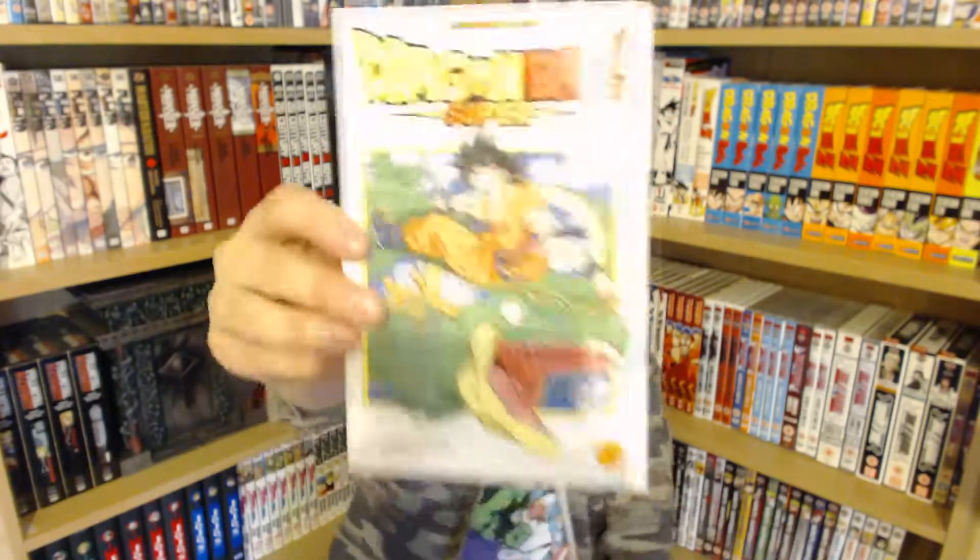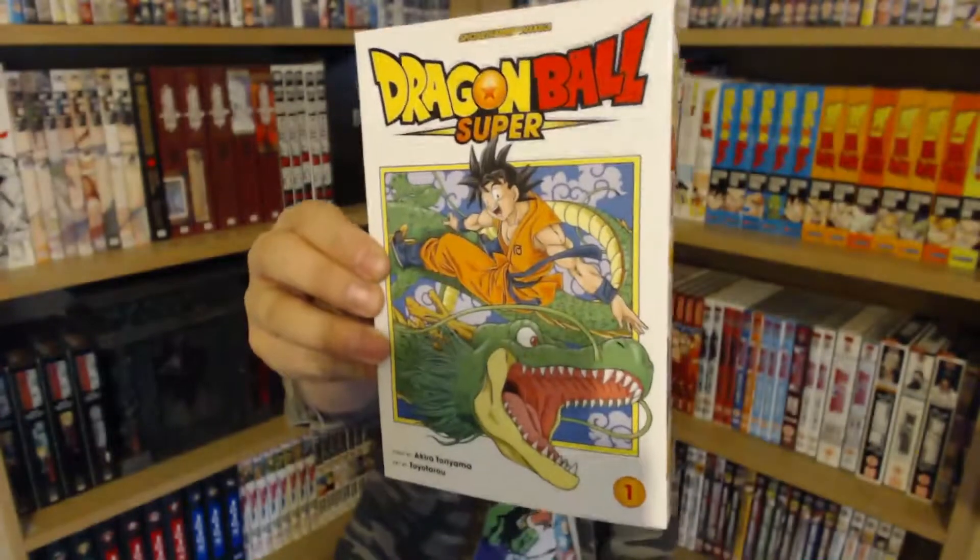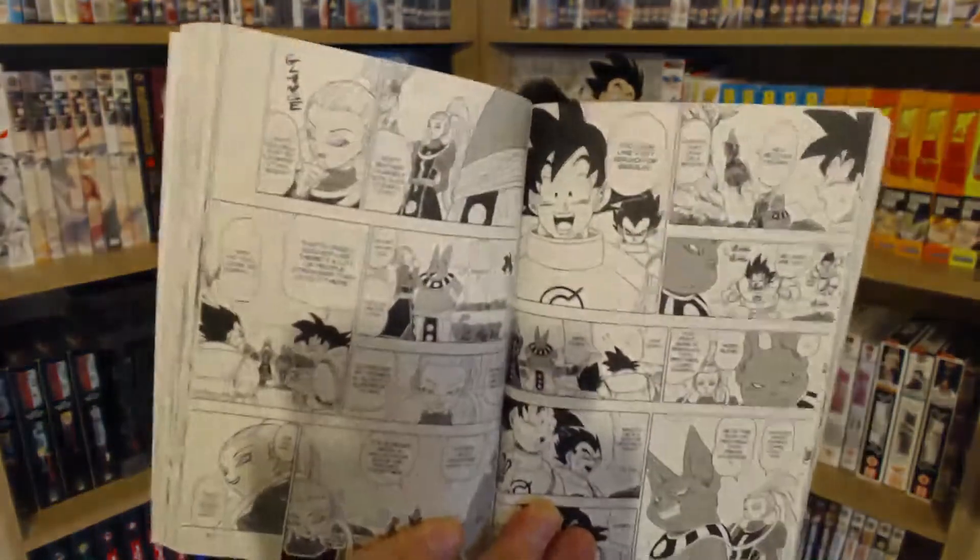Then I got some Dragon Ball Super manga — the first volume. I was really surprised just how fast Dragon Ball Super moves. They really powered through it and are basically up to the Universe 6 vs Universe 7 arc within the first volume, which is crazy.